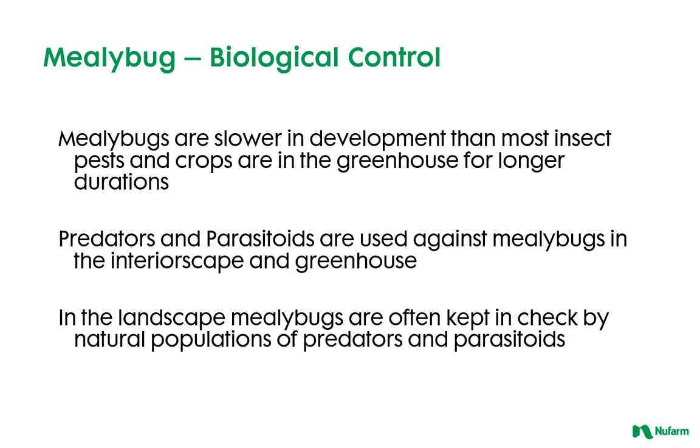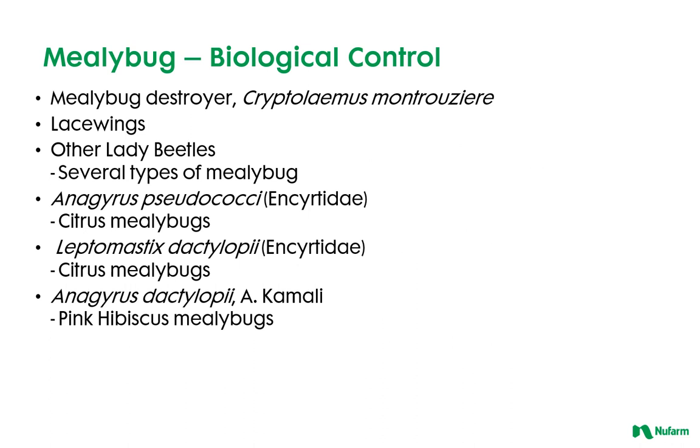There are natural populations of beneficial insects that can provide some biological control. In fact, biological control mechanisms seem to largely keep mealybug populations in check in the landscape. Some beneficial predatory insects that enjoy feasting on mealybugs include the mealybug destroyer, Cryptolaemus montrouzieri, other lady beetles, and lacewings.